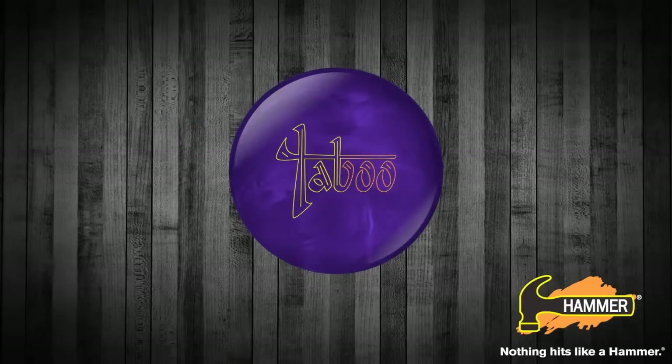Hammer Bowling presents the latest addition to the most aggressive series of high-performance balls in bowling, the Taboo Deep Purple. I'm Jeff Ussery, the Hammer brand manager.